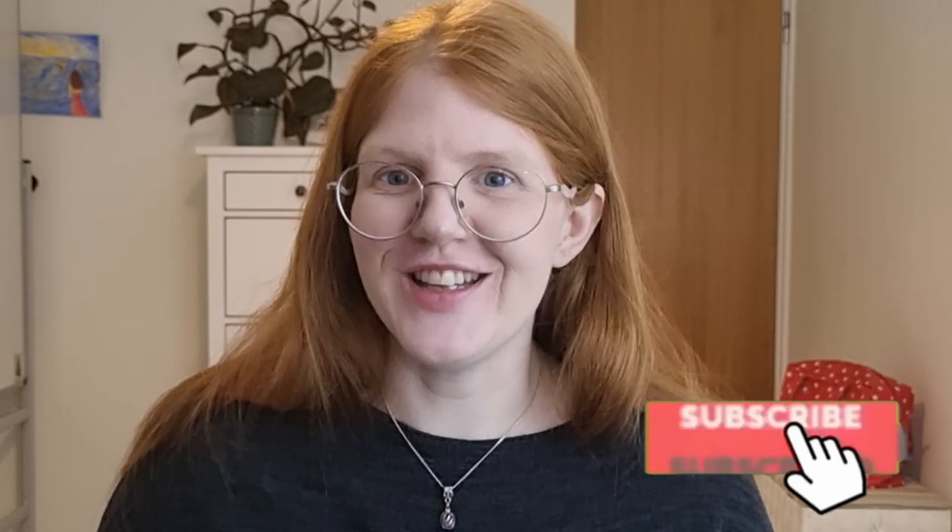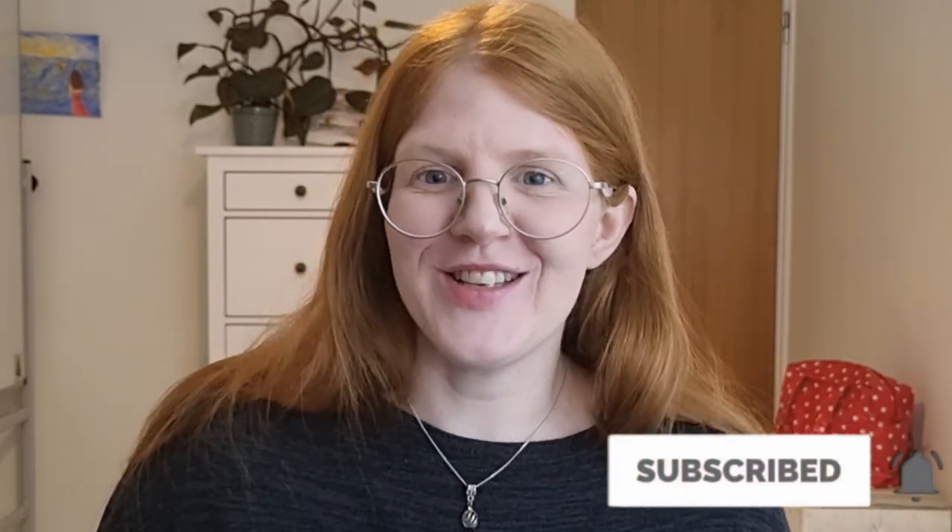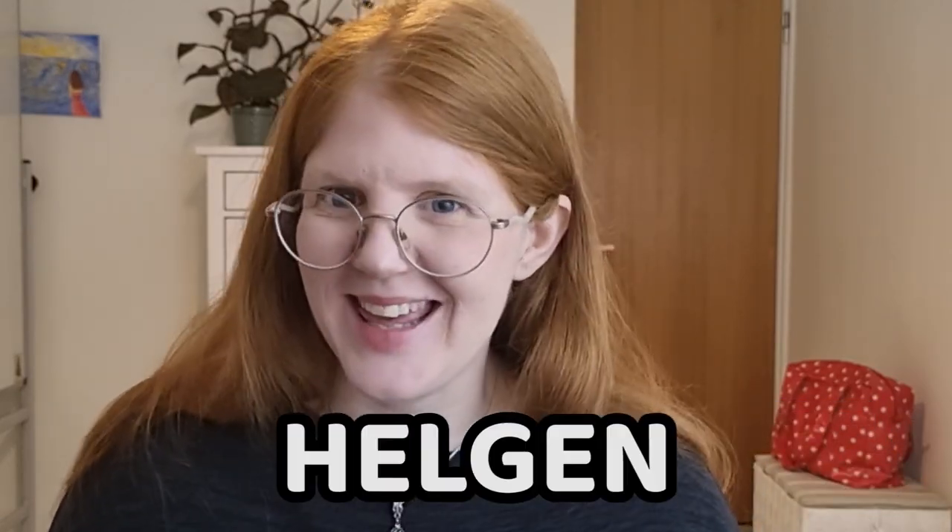And if you want us to continue doing videos for you, don't forget to put a like and subscribe to our channel if you haven't done it yet. This motivates us to spend the whole helgen — the weekend — filming videos for you. Hej då! Vi ses nästa vecka!